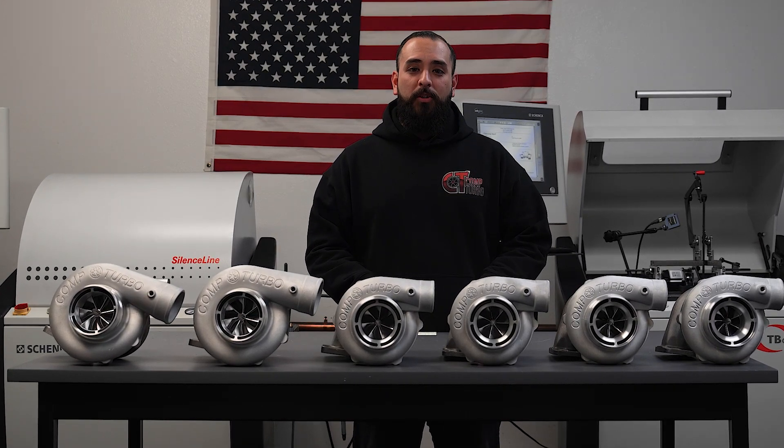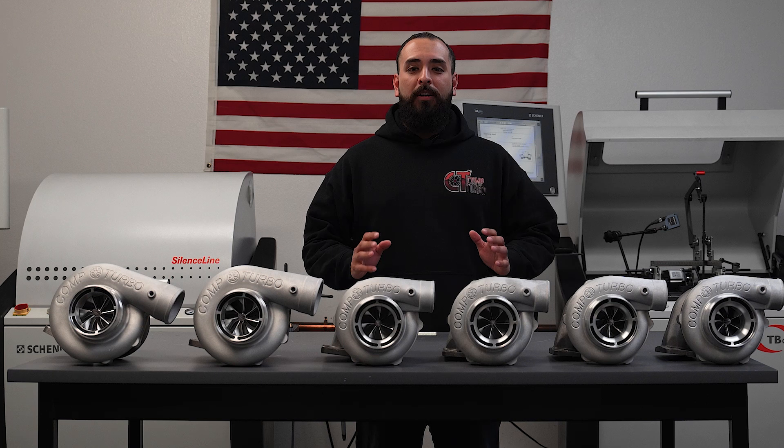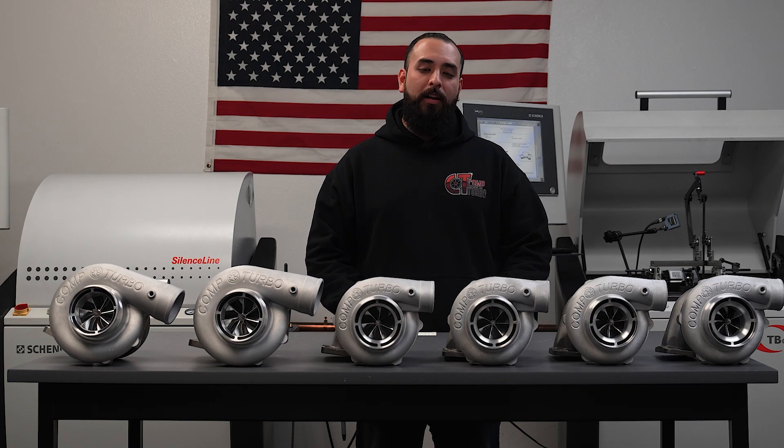New for 2023, as of now in March, we are also backing up our turbochargers with a new 24-month warranty due to an awesome success rate we have with our products, customer satisfaction, and reliability. Customer satisfaction is our number one priority, so we want to make sure we can take care of you guys.